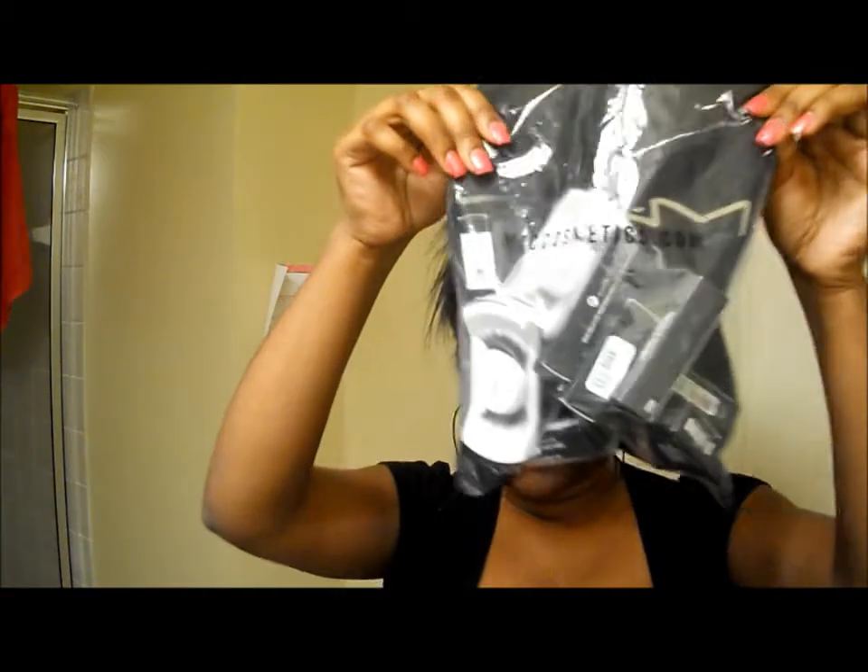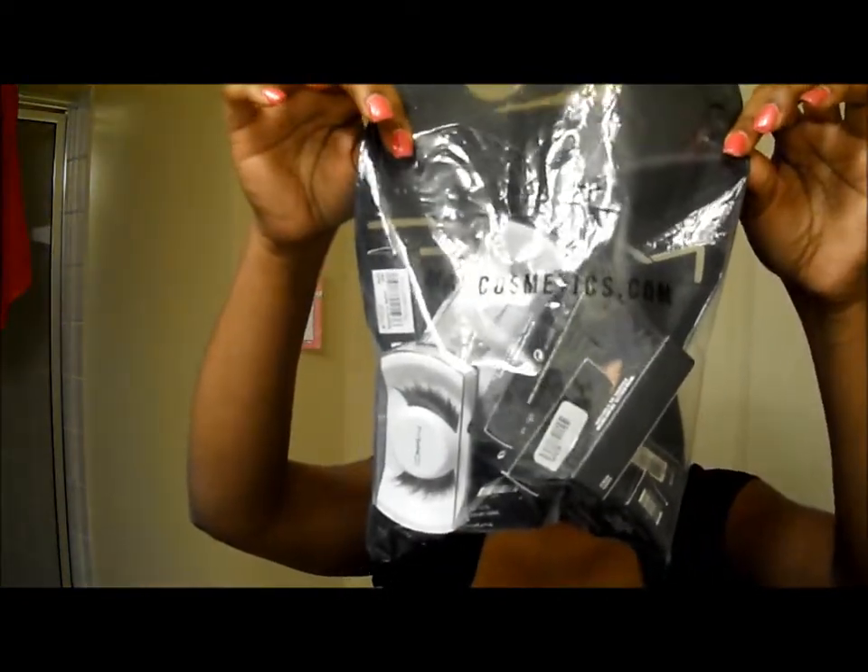Hey guys, it's me again, Miss Nikki aka Nikki30263, and welcome back to my channel. As I stated in my drugstore haul video, I had another makeup haul I also wanted to share with you guys, and as you can see in the title, it's a MAC makeup haul. This is my bag full of things that I purchased at the CCO, which stands for the Cosmetic Company Outlet Store, and the MAC counter in the mall.